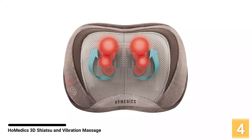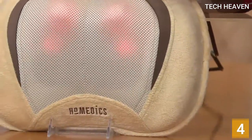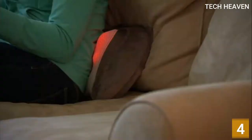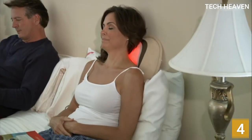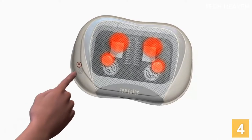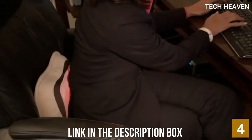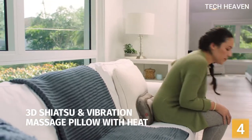At number 4 is the Homedics 3D Shiatsu and Vibration Massage Pillow. It has it all: vibrating massage, shiatsu massage, and heat. It does not get more appealing than this, that's for sure. Here is an option that is as functional as it is effective, fitted with an array of features that place it among the best of the best. This device keeps up with the times since it uses the latest massage technology. The nodes move in both an inward and outward motion to really deliver an authentic shiatsu massage. If you'd like, you can use the shiatsu option without heat or vibration.